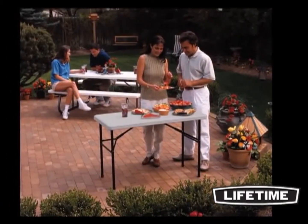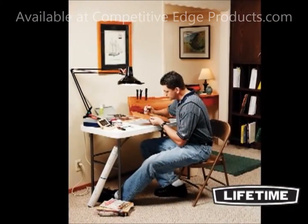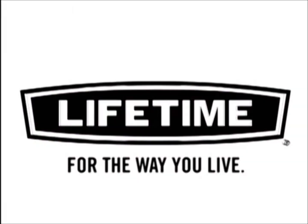Whether it's a family game night, outdoor barbecue, or your church fundraiser, Lifetime Tables help you work, play, and celebrate the way you want to. Lifetime — for the way you live.